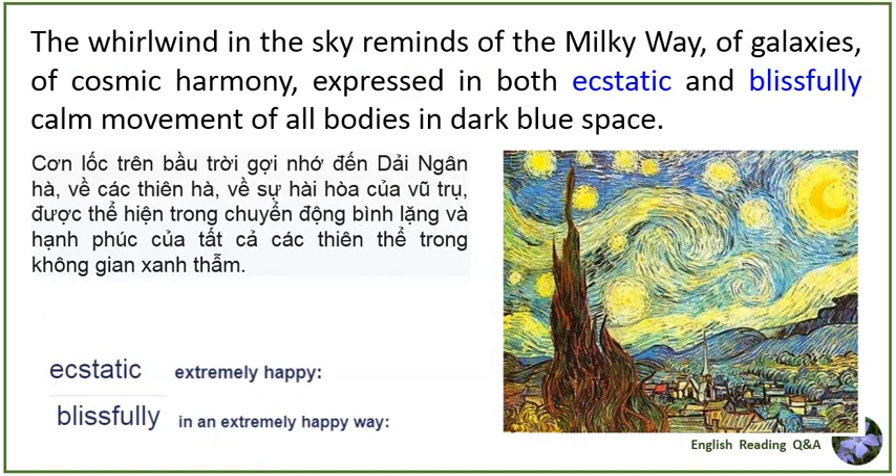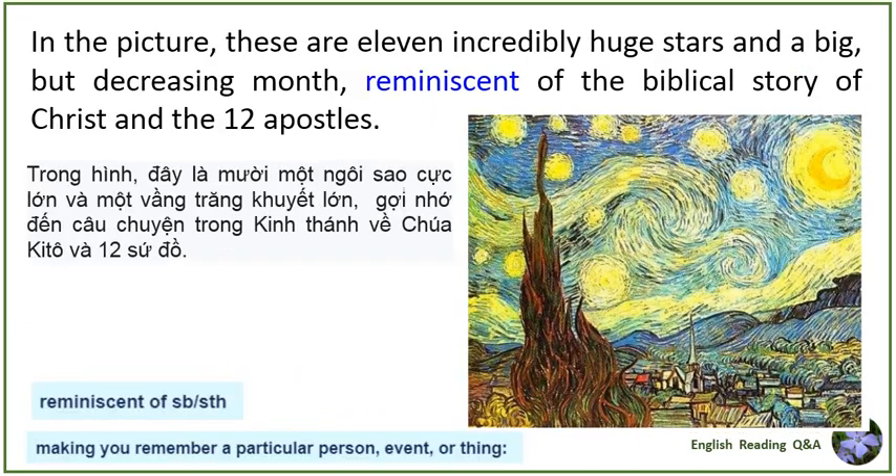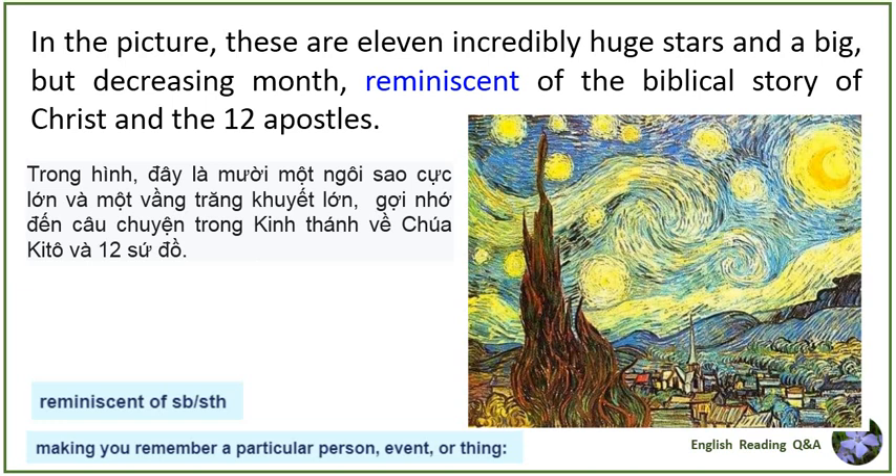The whirlwind in the sky reminds of the Milky Way, of galaxies, of cosmic harmony, expressed in both ecstatic and blissfully calm movement of all bodies in dark blue space. In the picture, these are eleven incredibly huge stars and a big but decreasing moon, reminiscing of the biblical story of Christ and the Twelve Apostles.